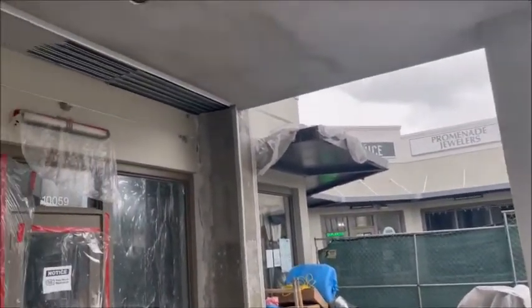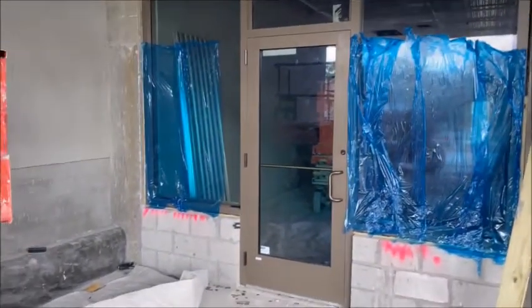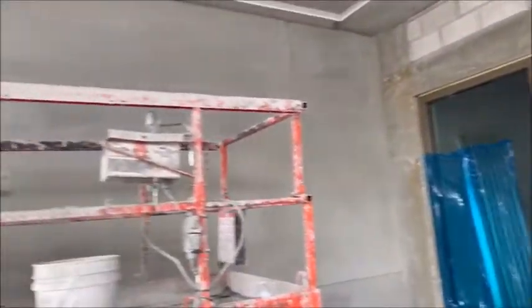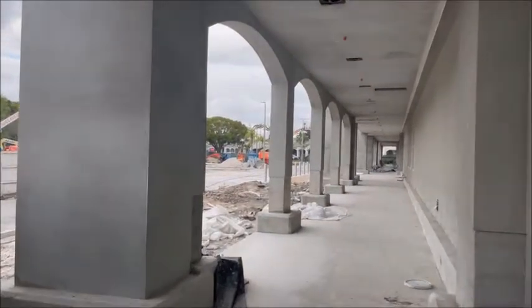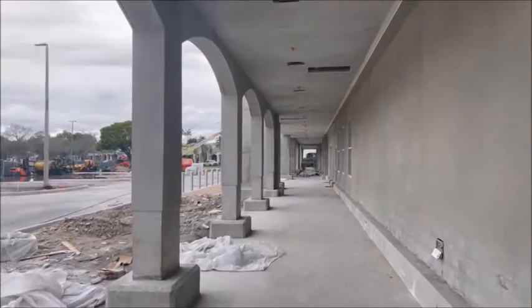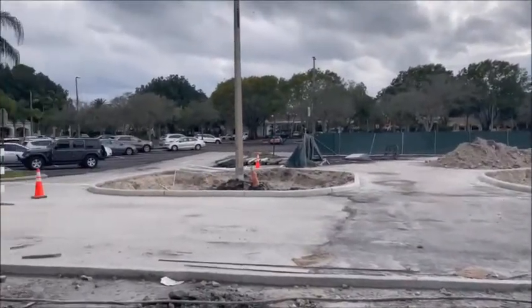Here we are at the front of the store, over where Promenade Jewelers and the juice place is. You'll see they've got the door on over here and the glass. I'll bet that's going to be the liquor store. You can see they've got these columns pretty done — they did a really nice job. The walls, the sidewalks — moving right along here.